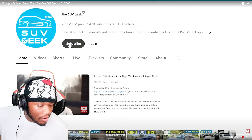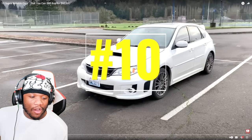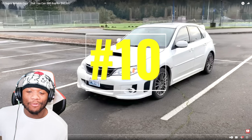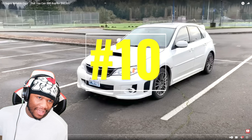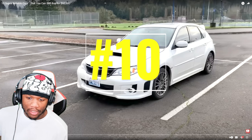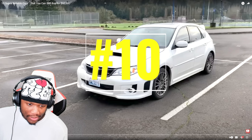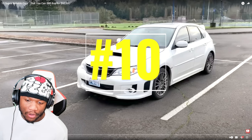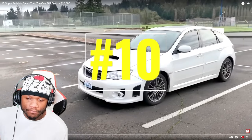Before we get into it, shout out to the SUV Geek — we'll leave the original link in the description box below. We're starting this off with Subaru, and we knew Subaru was gonna be in here. In my last video I talked about the Subaru Outback as one of the most reliable vehicles. Number 10: Subaru Impreza.